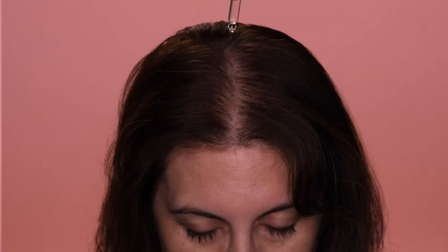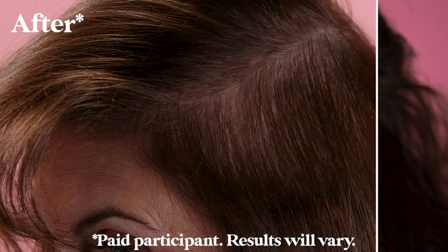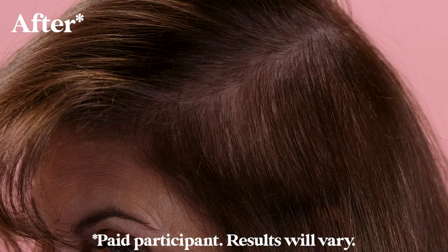I've been using Grande Hair Serum for 16 weeks, and I am so much more confident than I was when I first started this journey. My hair looks so much healthier. It looks so much fuller. The difference that I've seen in my hair has made me much more confident in myself.